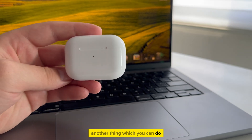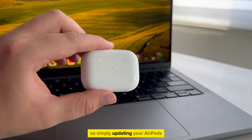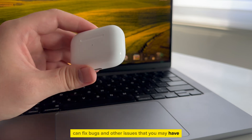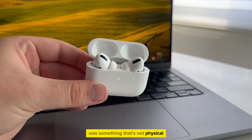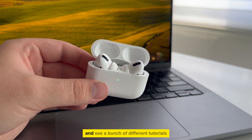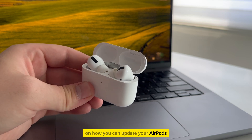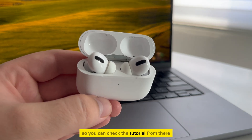Another thing which you can do is to check if your AirPods have an update for them. Simply updating your AirPods firmware to the latest version can fix bugs and other issues that you may have. Maybe the problem with them was not physical, but a software issue. You can go over to YouTube and see a bunch of different tutorials on how you can update your AirPods, and I'll make sure to leave a video link in the description so you can check the tutorial from there.